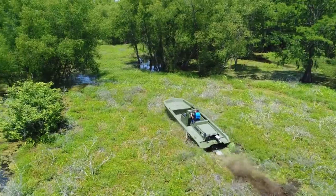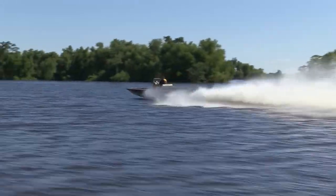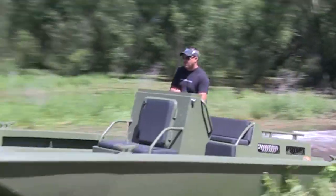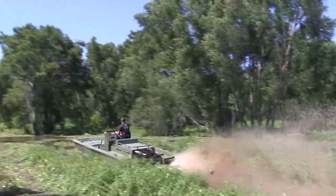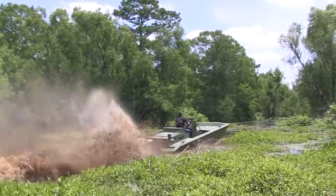It's the perfect blend of a boat and an ATV, offering an exhilarating experience in environments often deemed inaccessible. Priced at approximately $85,000, the Swamp Shark is an investment for those who are passionate about exploring the most challenging and remote wetlands. Imagine the thrill of navigating through swamps untouched by traditional vehicles.